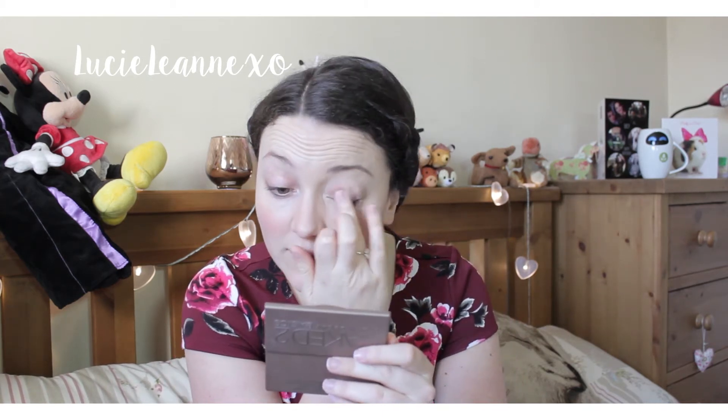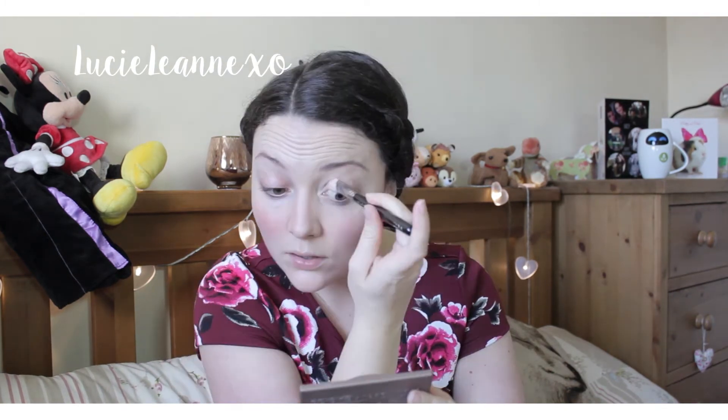For my eyes, I like to go in with a cream product first. I'm using Maybelline Colour Tattoo in Crème de Rose — I use this to even out the colour of my eyelids because they are quite veiny. Then to set that in place I'm using one of the pale shades from the Naked Basics palette, and blending one of the darker shades through my crease for definition.